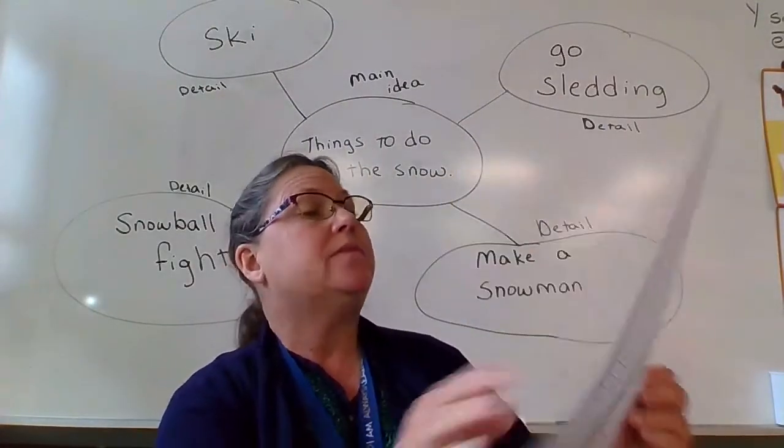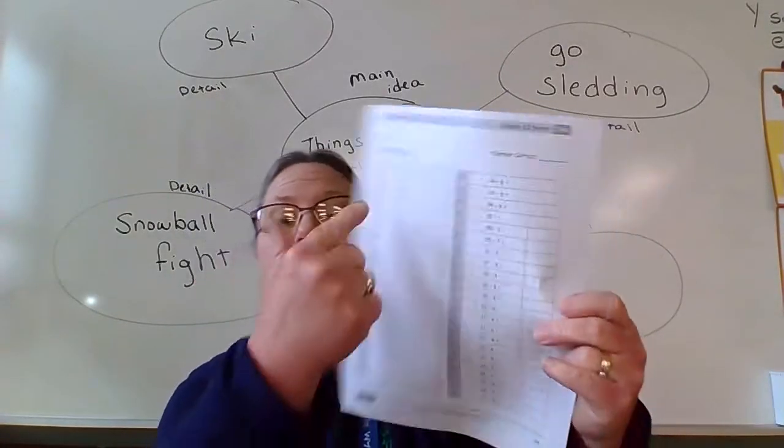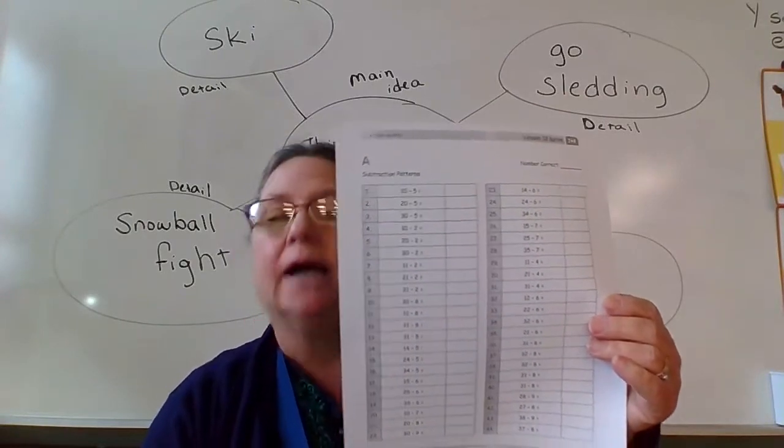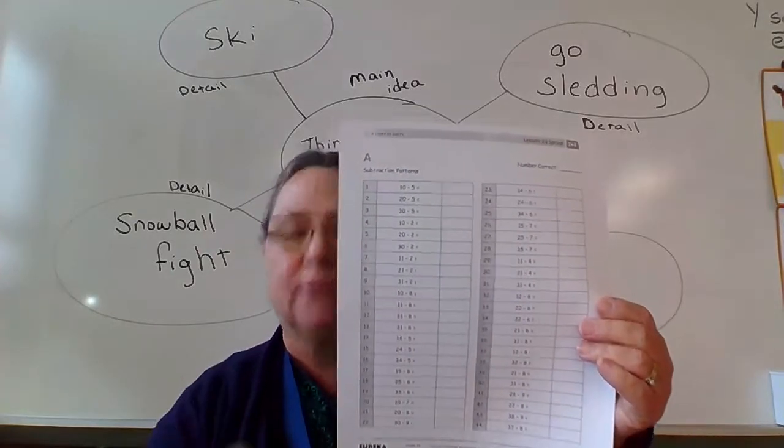On the one that says Side A — I think it's page 119 — it is subtraction skills. You do not have to be timed. I just want you to solve the subtraction problems.